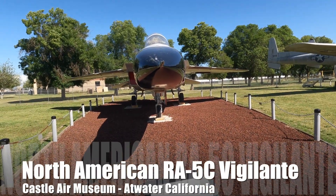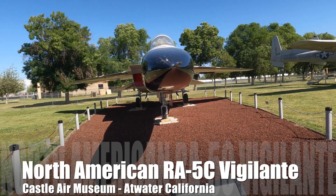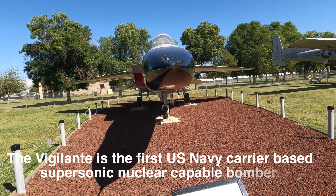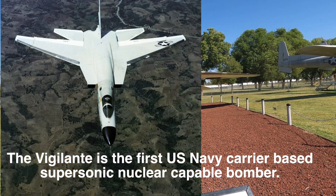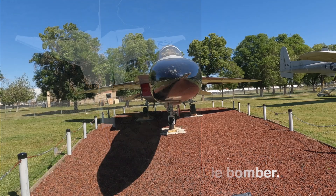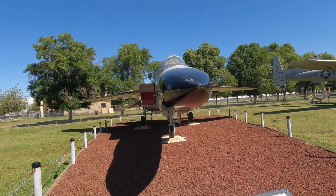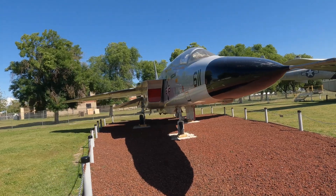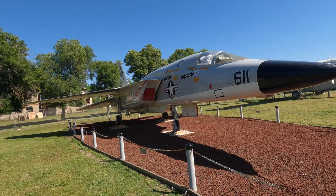This is a good-looking plane — the North American RA-5 Vigilante. Max speed 1,320 miles per hour and they could get this thing up to pretty near 63,000 pounds. That's a lot, folks, and it's 76 feet long, 19 feet high, and it is impressive looking. It is fast looking.